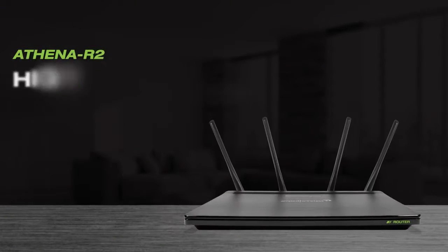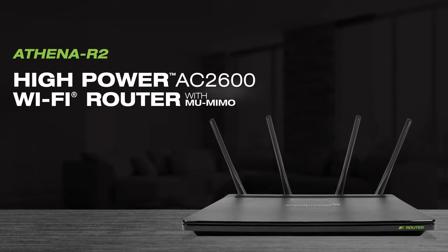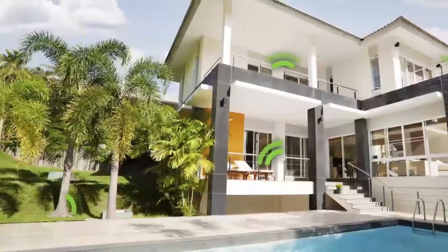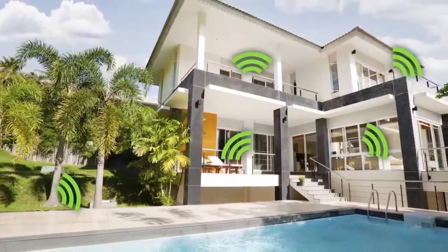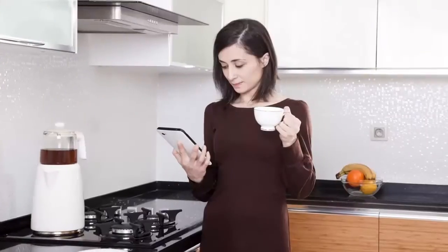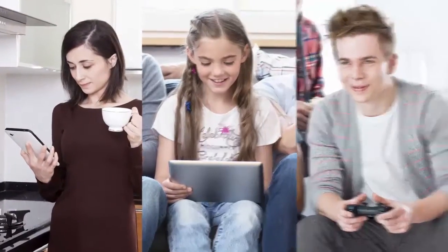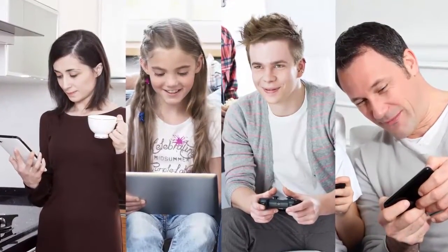The Athena R2 is a high-power AC2600 Wi-Fi router with MU-MIMO, providing unmatched coverage for connections throughout your whole home. Maximum streaming for gaming and 4K video with absolutely no lag or buffering. And MU-MIMO — the breakthrough technology designed for the busiest networks so everyone can connect at once without interruption.